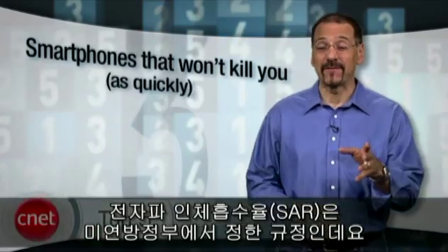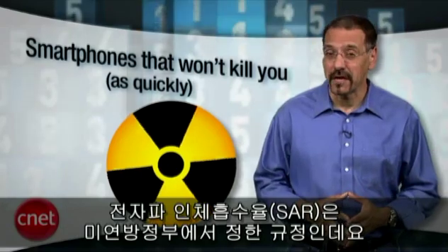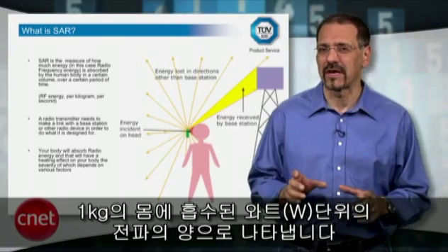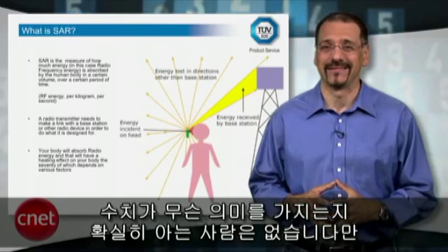The SAR number — specific absorption rate. It's the government's measure of how much your cell phone is treating you like a bag of microwave popcorn. It's expressed as watts absorbed per kilogram of body mass. But nobody is really sure what it tells us.